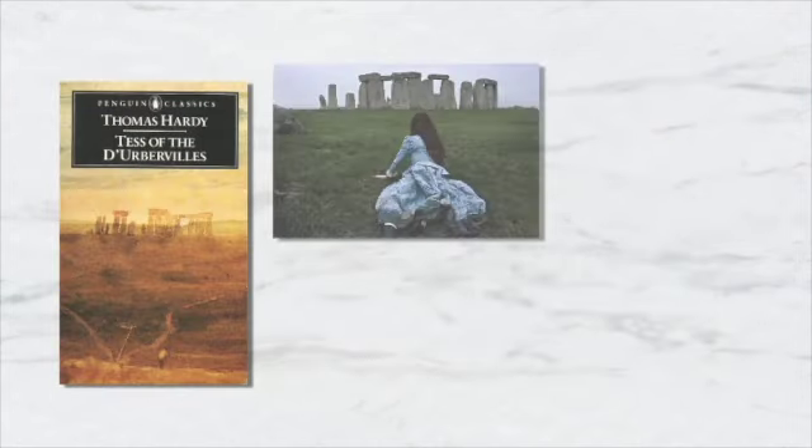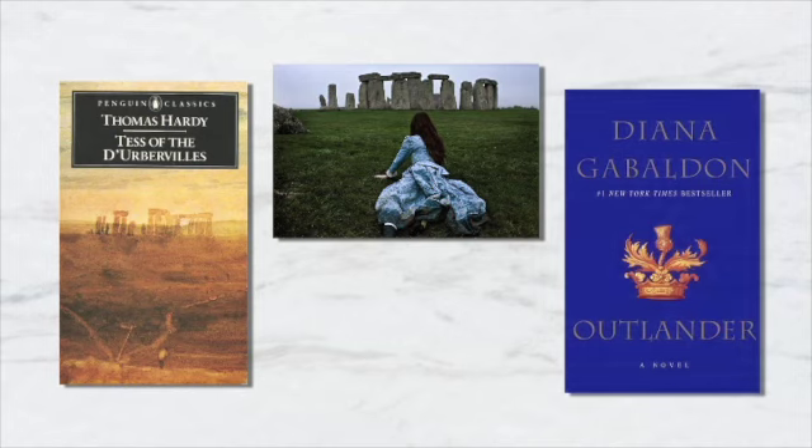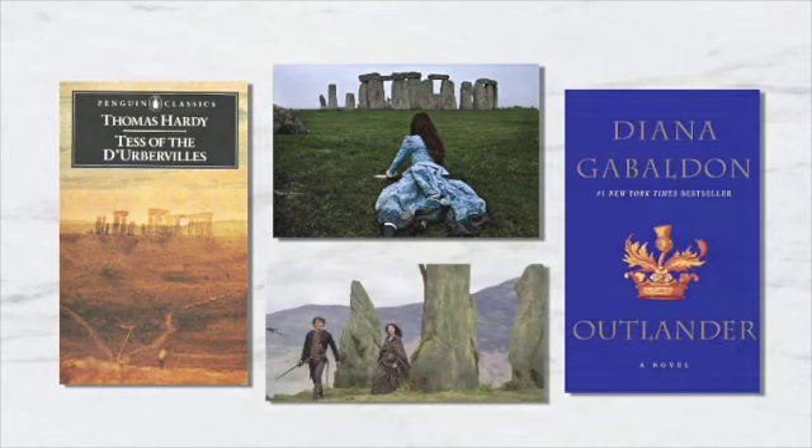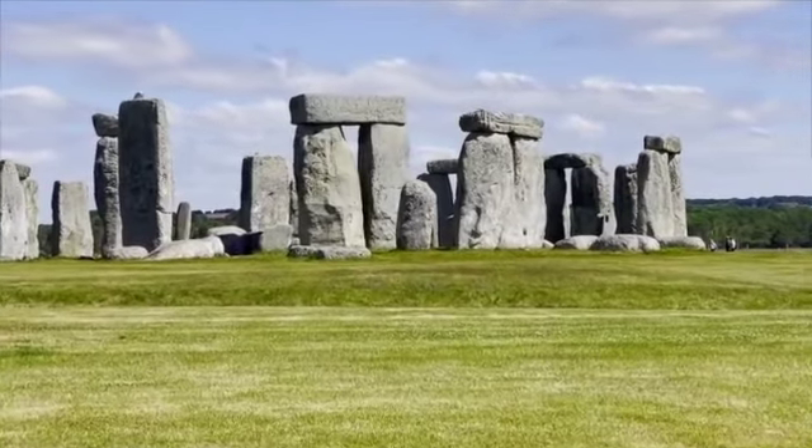Stonehenge is also commonly referenced in popular culture — from Thomas Hardy's classic novel Tess of the d'Urbervilles to the hit modern book series and television show Outlander. These ancient stones excite the minds of millions around the globe.